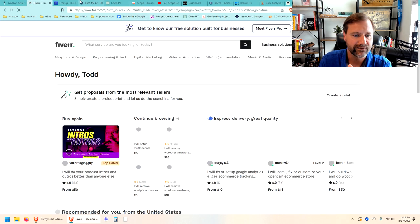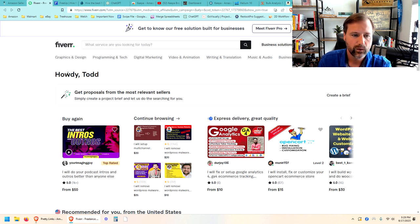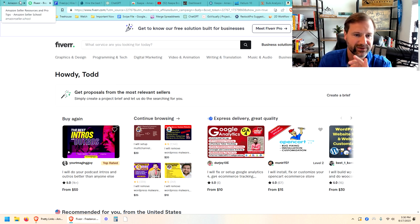Fiverr is another one I use — it's fantastic for one-off tasks. If you don't have a graphic designer on your team, jump over to Fiverr and find one with good reviews and ratings. Tell them what you need and they'll create nice lifestyle graphics or a logo. I used someone on Fiverr to create the intro to my podcast. I keep certain people I've worked with in my favorites to keep going back to them. It's mostly for those one-off tasks — and remember, it's spelled with two R's: fiverr.com.